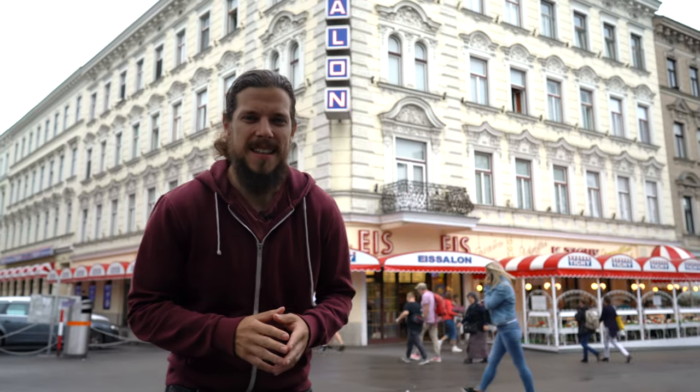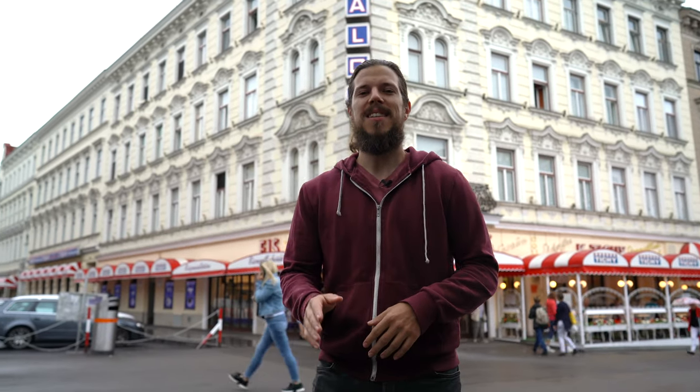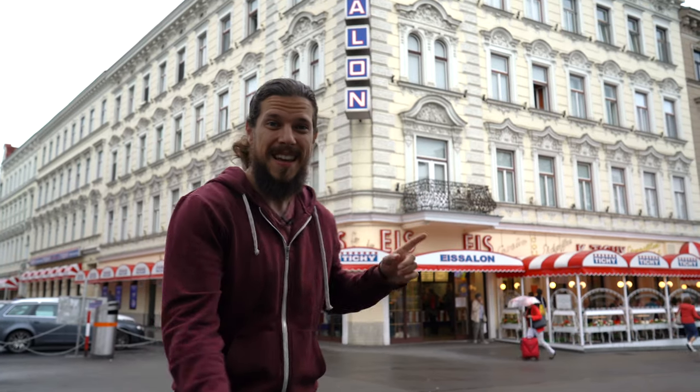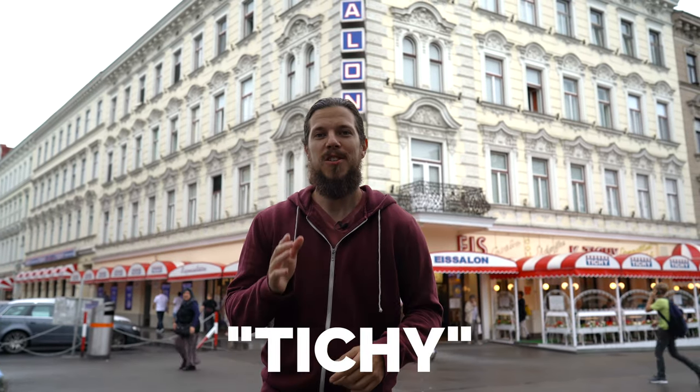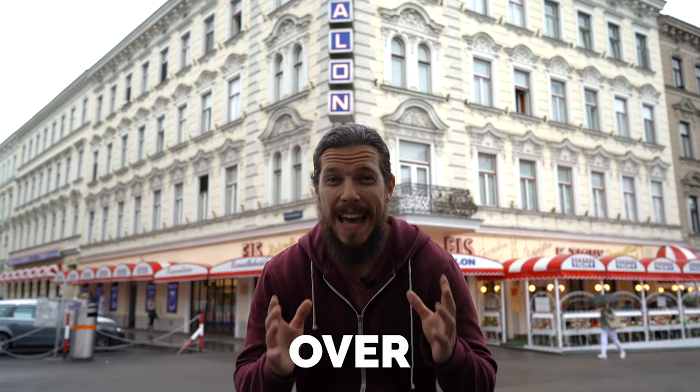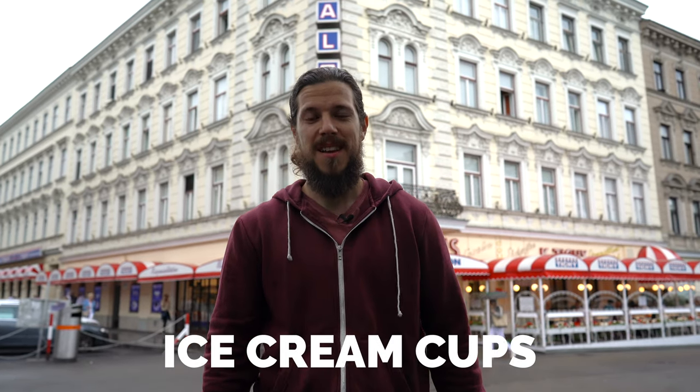Right now we are at Räumannplatz, a little bit outside the city center, but it's still easy to get here. Just take the U1 to Räumannplatz and look for our next spot, Tichy, which is one of the most traditional ice cream shops we have here in Vienna. They already exist since 1952, and I would recommend you to take a seat inside and take one of their over 85 ice cream cups. Just note that they are not open all year, so check that before you get here.